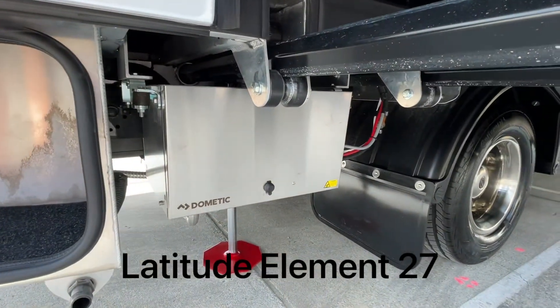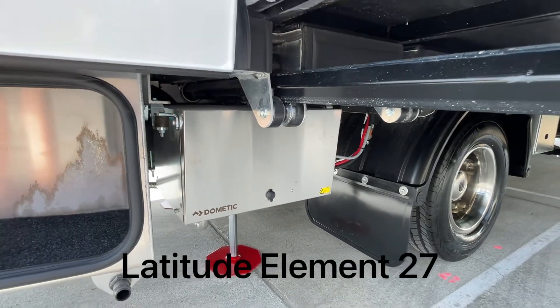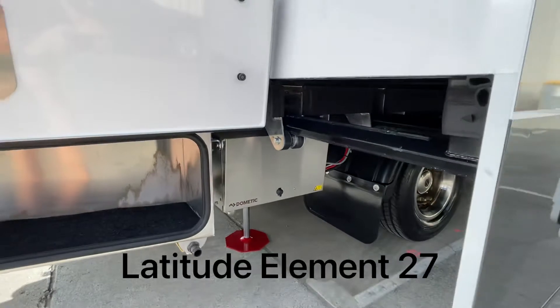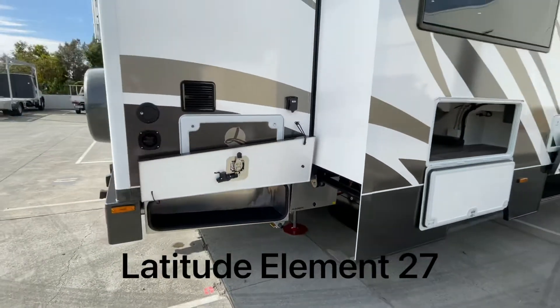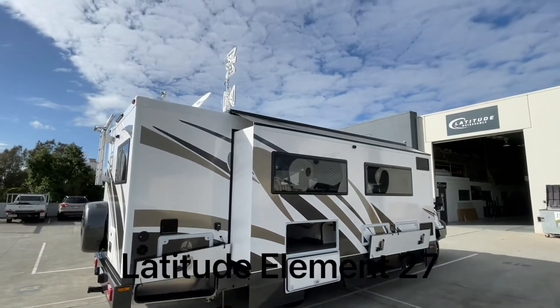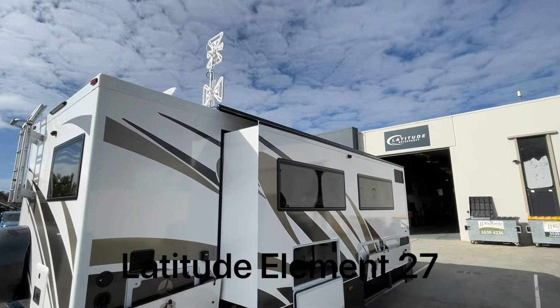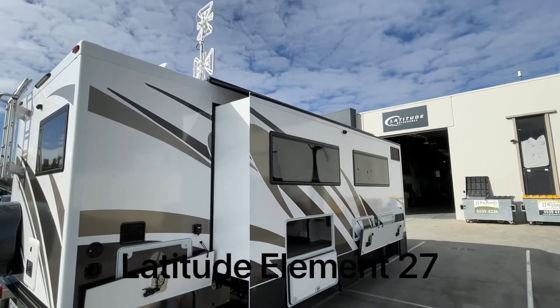Here we've got our Dometic generator, the Tech 29 model. Most people don't actually run it very much because of the 720 watts of solar on the roof, which is fantastic. The awning on top of the slide out keeps the leaves off and also helps a little bit with heat.